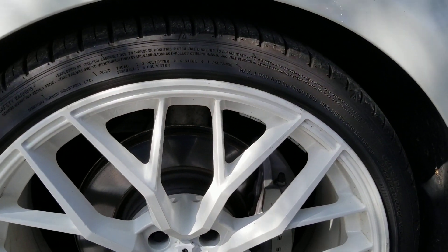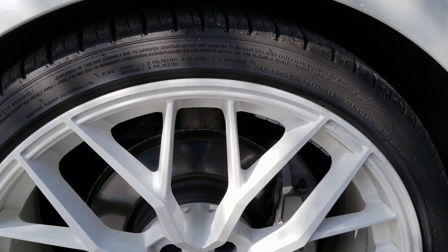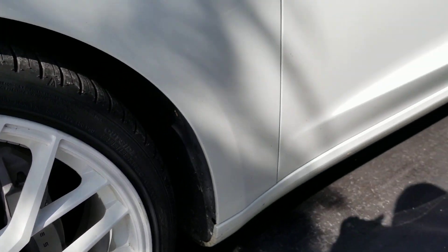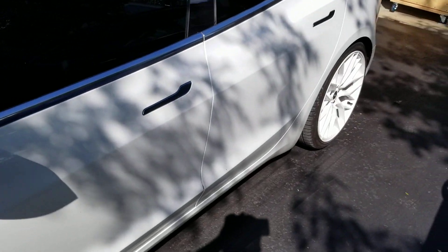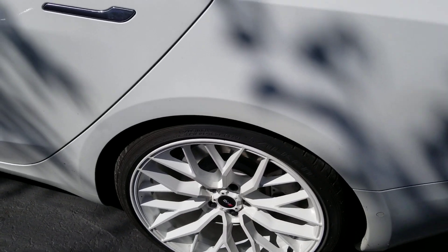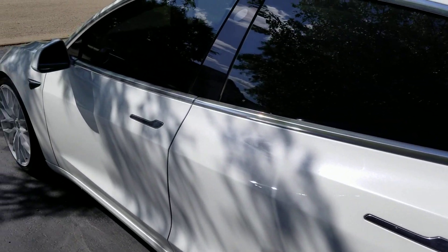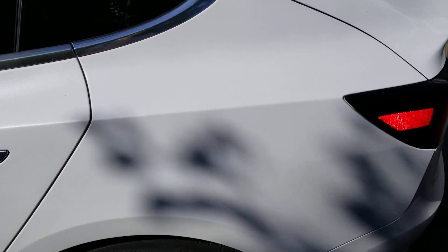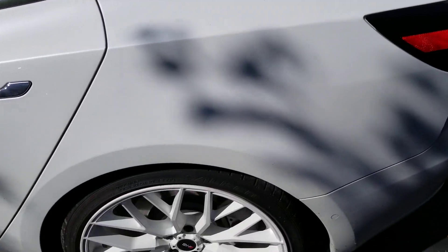I did not measure the tread depth when I first got these tires. However, I can tell you that with my previous tires — my Michelin Pilot Sport AS3 Plus tires — the rears wore drastically faster than the fronts did. And also, there was a lot of cupping that had occurred.